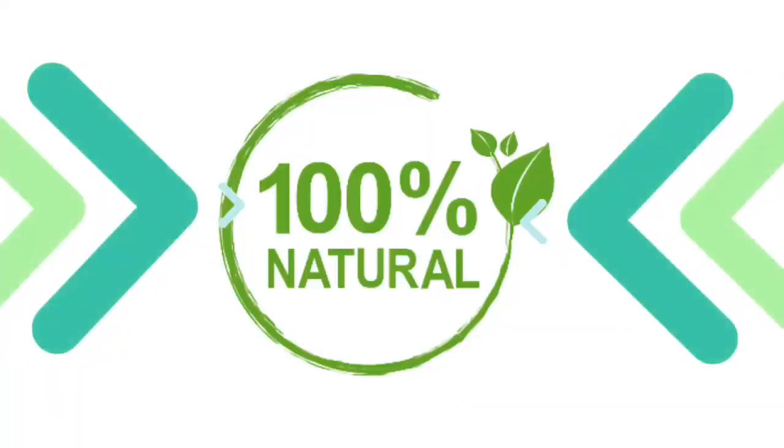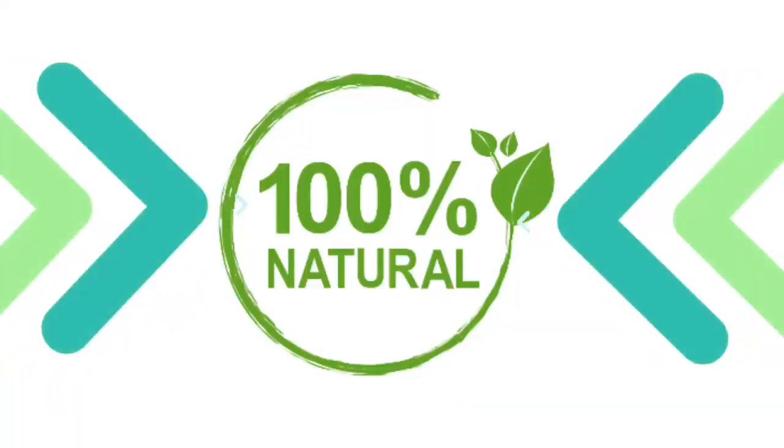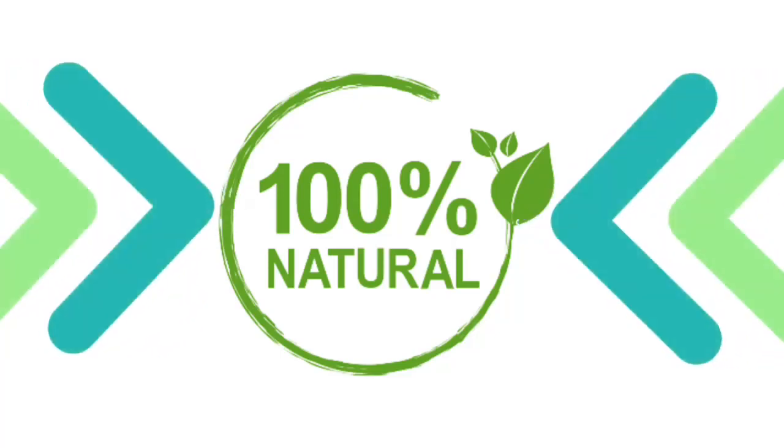Each Sonovive capsule is made of a potent dosage with proper mixture in the USA under strict safety standards and guidelines. Sonovive really does work, and if you check out their official website, you can actually see people talking about their results and how it's been helping them out. It's only positive results.